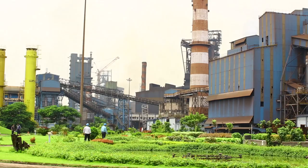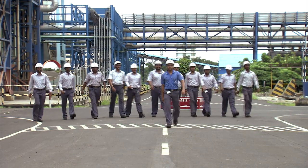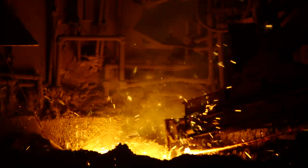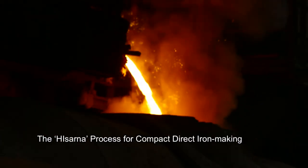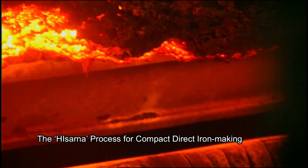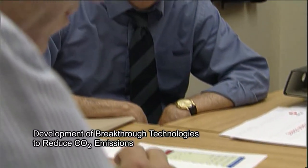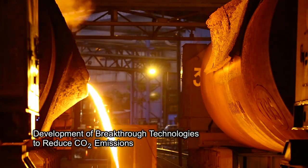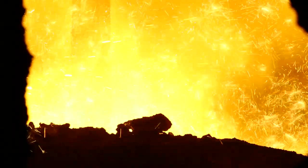Tata Steel has always been committed to our planet and its people. A breakthrough iron making technology, HIsarna, is being developed by the ultra-low carbon dioxide steel making project at Tata Steel Europe for substantial reduction of carbon dioxide emissions. It is also projected to become the world's most energy-efficient iron making process.